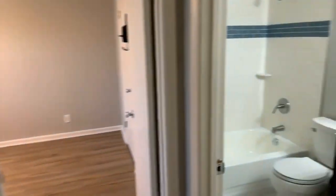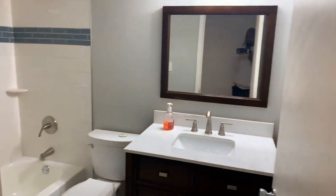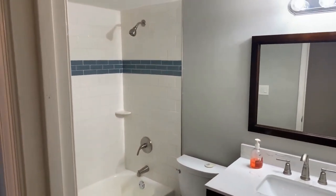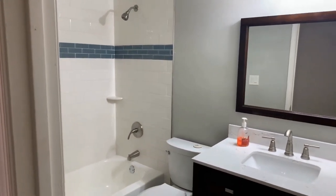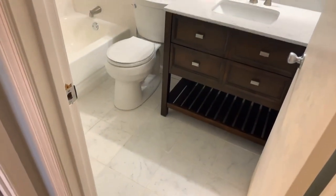As we go into the restroom, again newer tile vanity, shower tub combination, and as you can see we have brand new flooring.